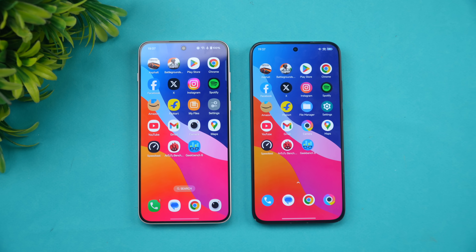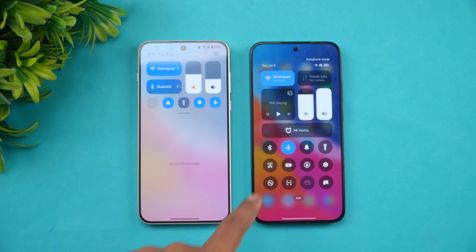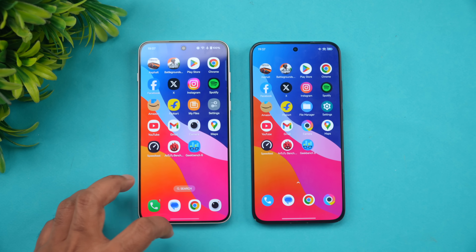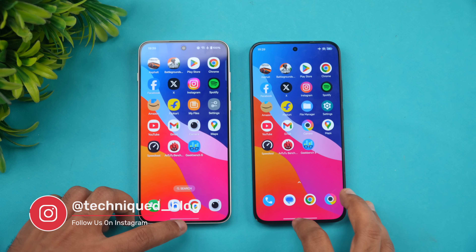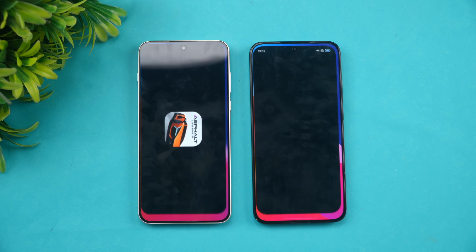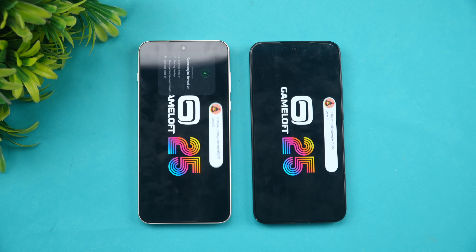Let's clear all background apps on both devices and check the network connection. We've turned on airplane mode and connected both to the same Wi-Fi network. With background apps cleared, let's start the speed comparison.